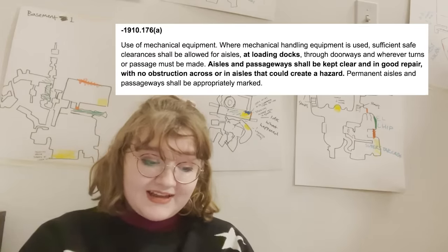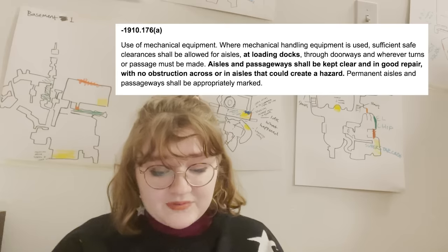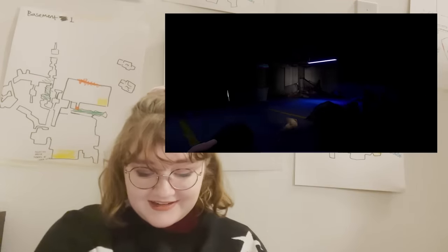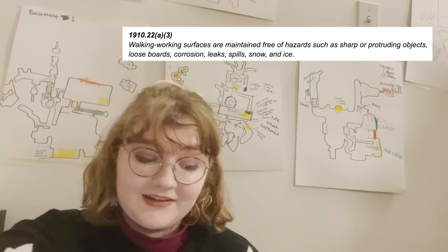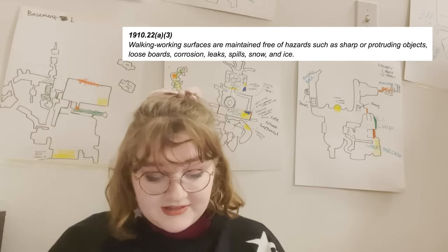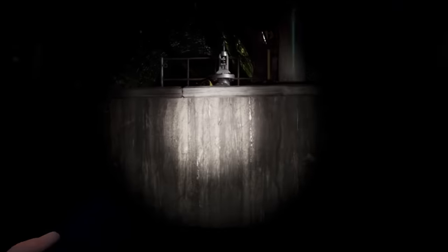1910-176-A: where mechanical handling equipment is used, sufficient safe clearances shall be allowed for aisles, at loading docks, through doorways, wherever turns or passages must be made. Aisles and passageways shall be kept clear and in good repair with no obstruction that could create a hazard. The garages in the trash area are pretty bad. 1910-22-A-3: walking working surfaces are maintained free of hazards such as sharp or protruding objects, loose boards, corrosion, leaks, spills. In the trash area, you quite literally walk on loose boards to not get killed by the sewage pit of robots.